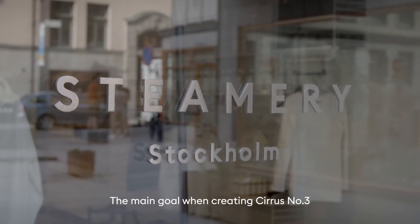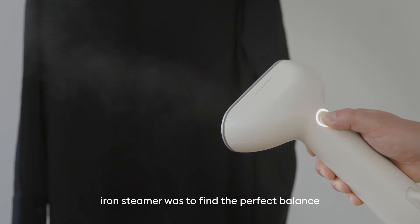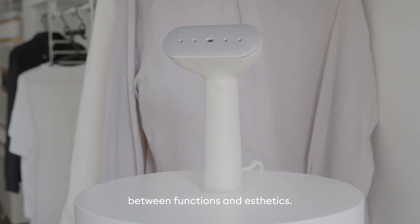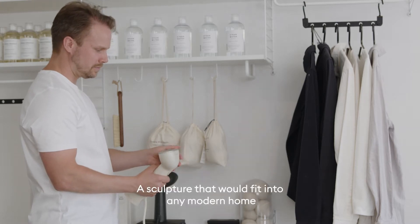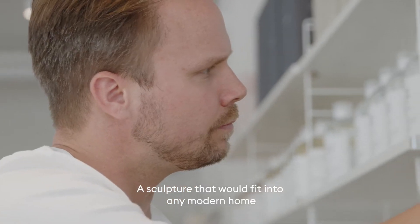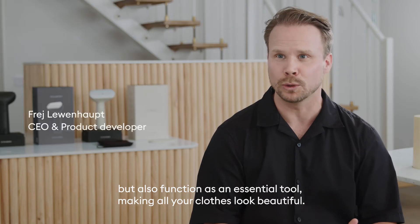The main goal when creating Series Number Three, Iron Steamer, was to find a perfect balance in between functions and aesthetics — a sculpture that would fit into any modern home but also function as an essential tool making all your clothes look beautiful.